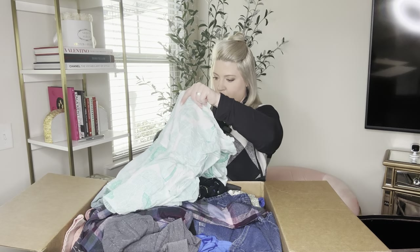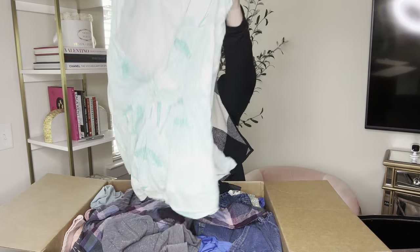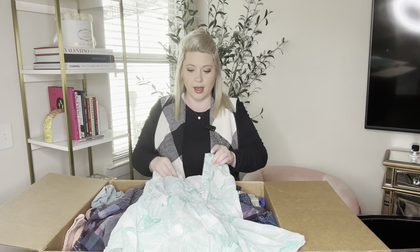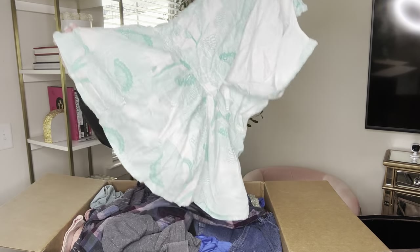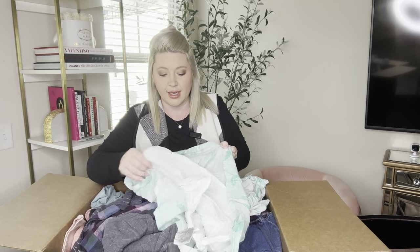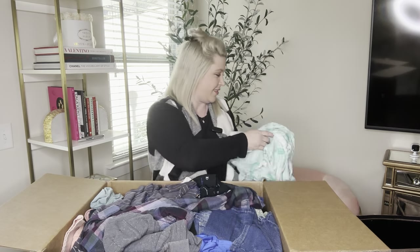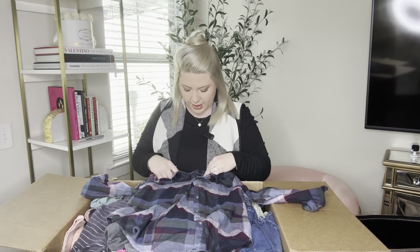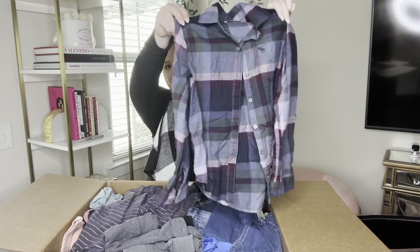We have a dress — it's Gap Kids size large and it's a very pretty green and white dress. It is lined. I see this selling with the warmer months. Next we have a little flannel — this is Abercrombie Kids size 7/8. Fabulous.